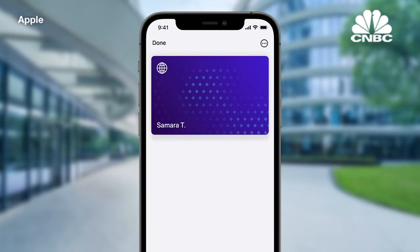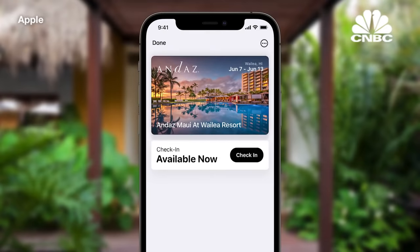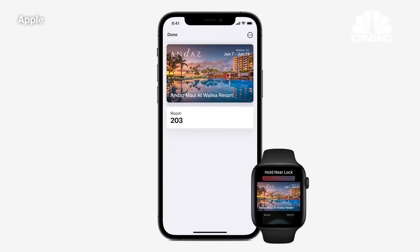And where you work, just add your corporate badge and tap to enter your building or office. And where you travel, with hotel keys, you'll automatically receive your key when your room is ready, even before you arrive at the hotel. Starting this fall, Hyatt Hotels will start rolling this out to over 1,000 properties worldwide, creating a faster and safer experience for their guests.